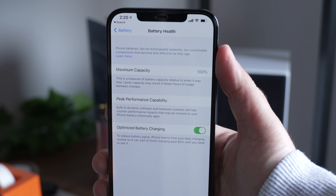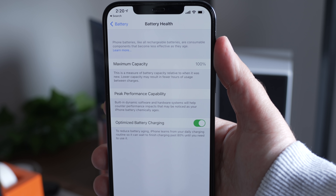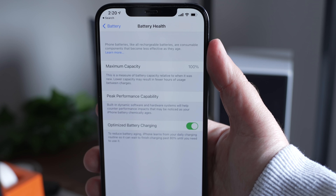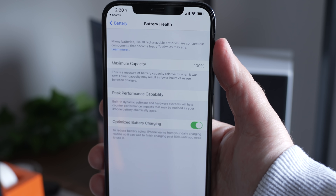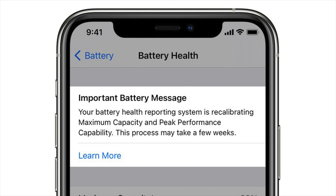Symptoms of this bug include unexpected battery drain behavior or, in some cases, reduced peak performance capability. Apple says that the inaccurate battery health reporting does not reflect an issue with actual battery health. Once the update is installed, users will see a message in settings under battery health that the recalibration process is ready to begin, which could take up to a few weeks to get an accurate estimate and get everything sorted out.